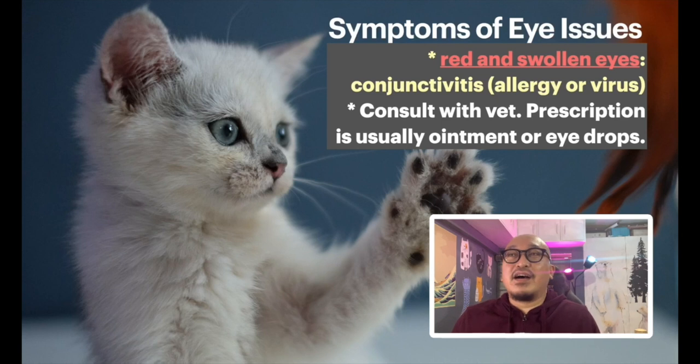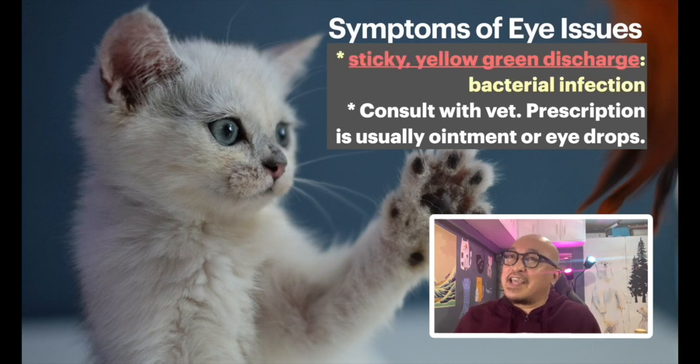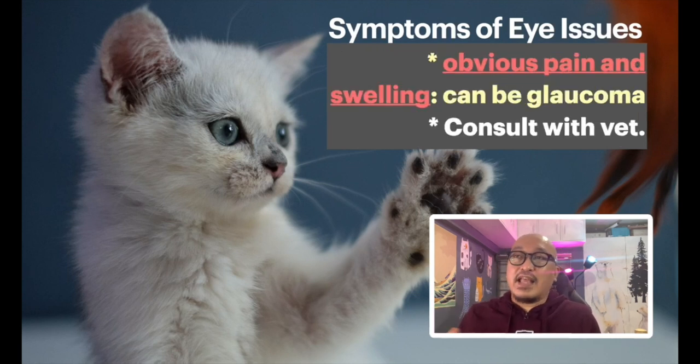Red and swollen eyes can be conjunctivitis, which is actually pretty common — I've had this with a few of my kittens. The vet will usually prescribe an ointment and sometimes eye drops. Sticky yellow-green discharge indicates a bacterial infection — consult the vet. Obvious pain and swelling could be glaucoma, which is something older cats sometimes suffer. In all these cases, please go to the vet.